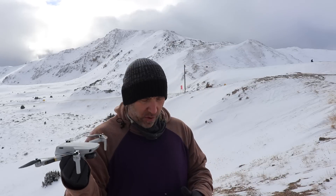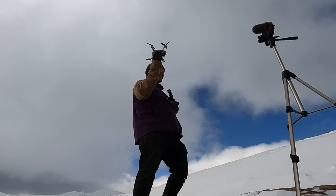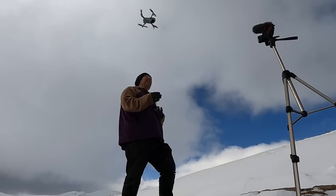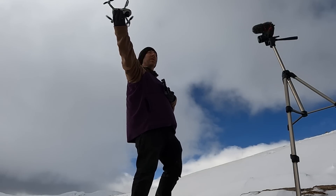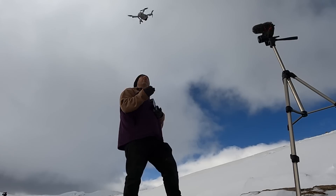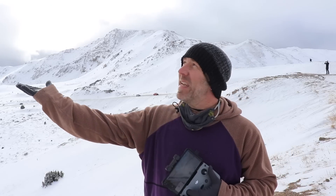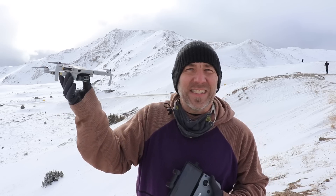One more thing to show you before we go: if you're in a place where you can't really set your drone down to take off, you can hold both thumbsticks together, start the props, and just sort of toss it — it takes off on its own. And hand catching is just that easy: start the props, throw it up, land it, pull down on the stick, do a little bouncy, and that's it.